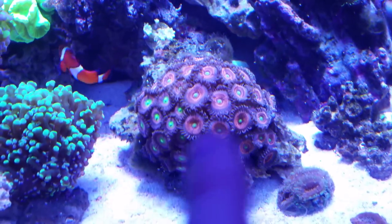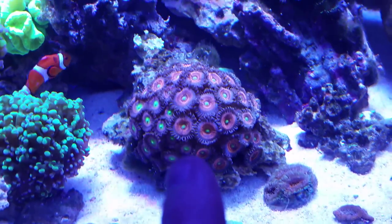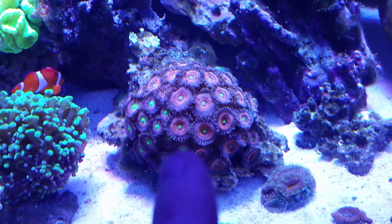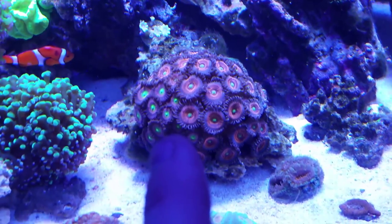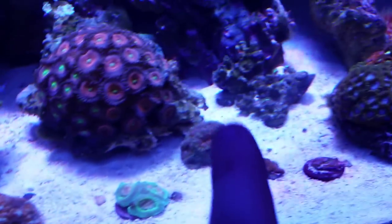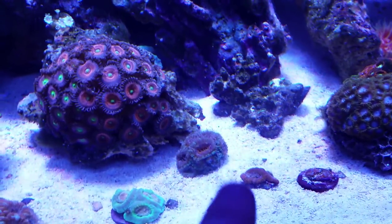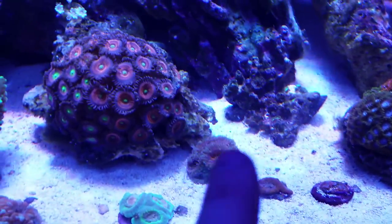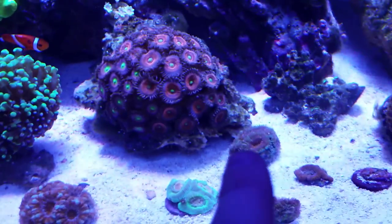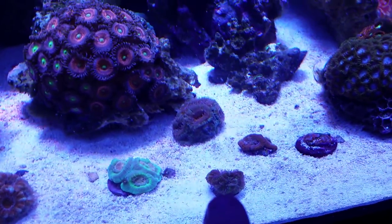I always get these two mixed up — I can't think of either name, but a couple of different pallets there. That one ended up over there because it grew a couple of heads underneath the plug it's on and sort of made itself a ball and got caught in the flow — so I'll put it over there where it has a little more flow disruption, and I'll move this one over here.